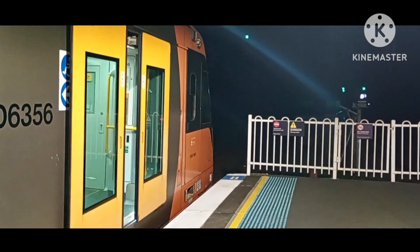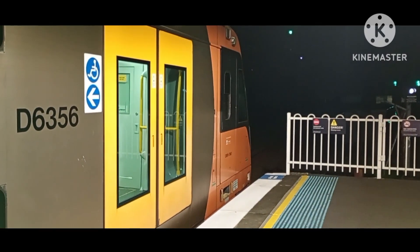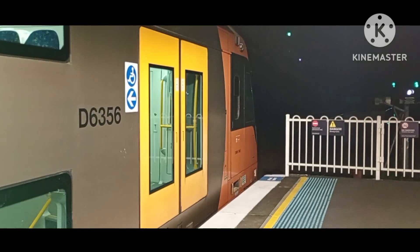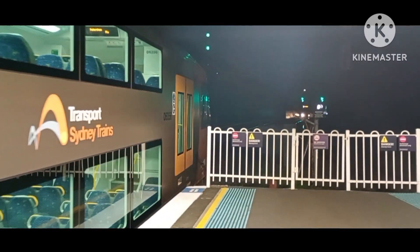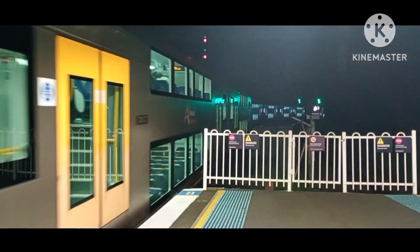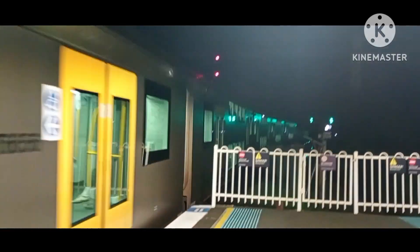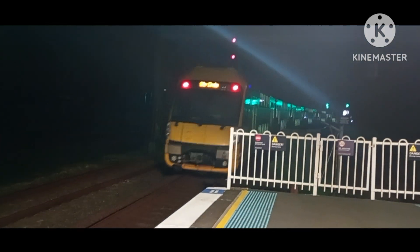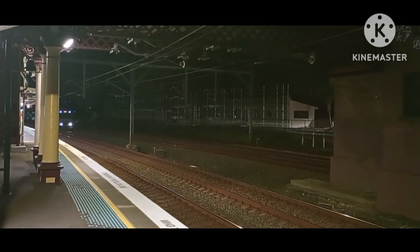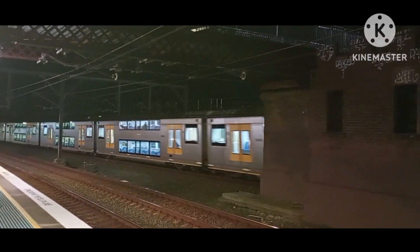The set is A56. And we have a D-set — well, it's going to be blocked out of the way, but oh well. Actually, it's not a D-set — it's a D-set. We have another Waratah, should be Hornsby via the North Shore. The set is A64.